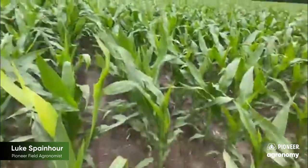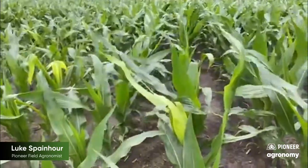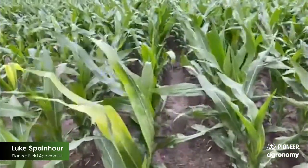Hi, Luke Spanauer, Pioneer Field Agronomist. Wanted to give you a quick update from the field. I'm out here looking at a few cornfields and I'm noticing some yellowing in some of the leaves directly across the field.